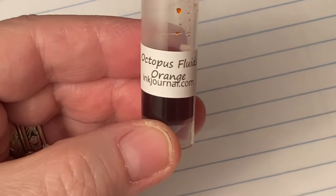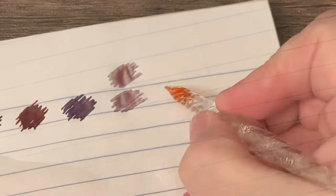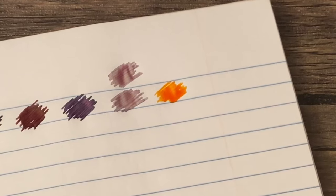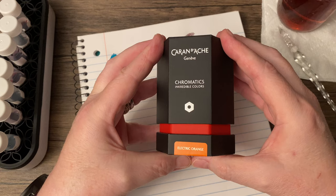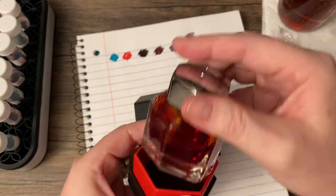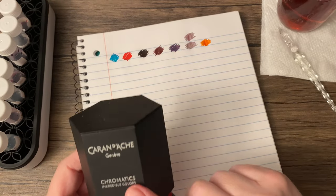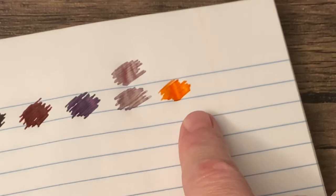And the last one, I'm very curious about this one: Orange. Excellent. It does remind me a bit of a couple oranges I have in my collection, including this one here — Caran d'Ache from their Chromatics line, Electric Orange. But the Caran d'Ache, I don't think it shades much at all, whereas this one I think I see some shading there.